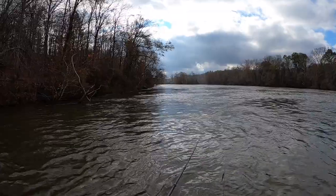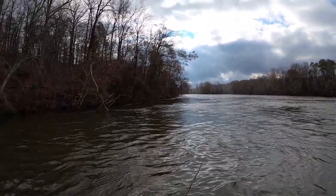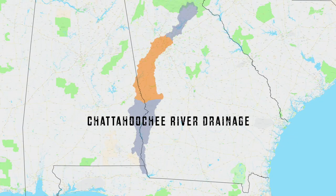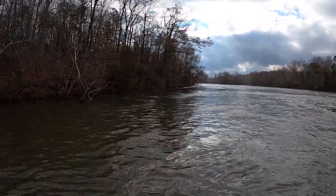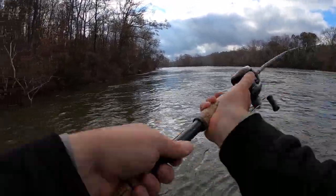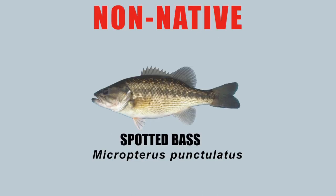Hello and welcome back to the channel everybody. Today we're fishing the middle Chattahoochee river drainage and I'm wearing waders. It's actually winter now, but that's not the only reason I'm wearing waders. We're actually fishing a large stream as you can see and the water temps are low. The target species will be the shoal bass and the largemouth, but there are spotted bass in this section of the middle Chattahoochee.